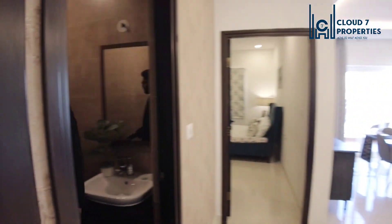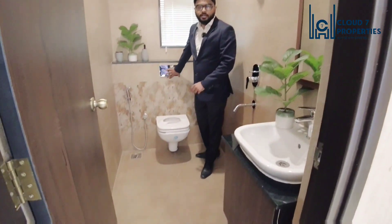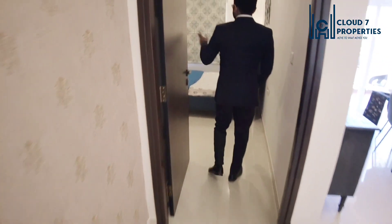From here we will move to the common washroom. This is the common washroom — again we have a wall-mounted commode with a tucked-in flush. On this floor we have vitrified tiles, nice anti-skid tiles, because kids these days are very difficult to control, so anti-skid tiles have been provided.